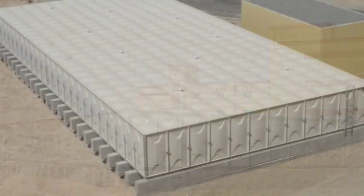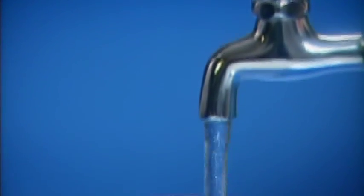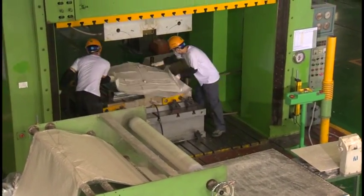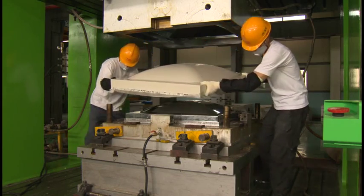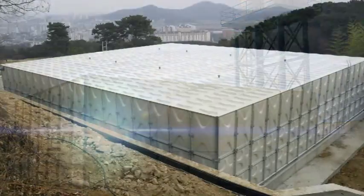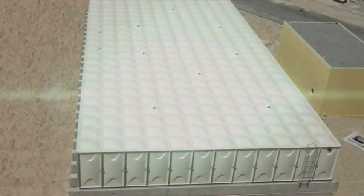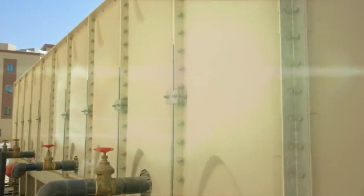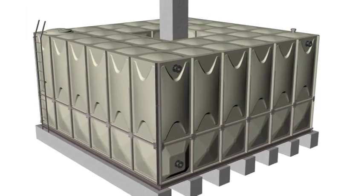For GRP sectional water tank, another major product of Corvac, we do our utmost in manufacturing and managing with a sense of duty to supply clean and hygienic water safely to our customers. Sheet molding compound raw materials are compression molded at high temperatures to produce panels for the GRP water tank. They can easily be bolted together to assemble at site, with a variety of applications from small capacity of less than 10 tons to a much larger capacity.